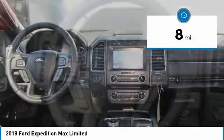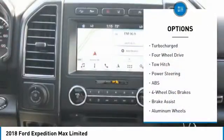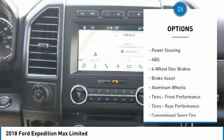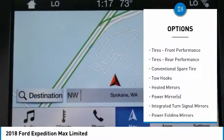With 3rd row seating, leather seats, Bluetooth connectivity, satellite radio, audio input, cooled front seats, heated front seats, heated rear seats, heated mirrors, auto climate control, and a premium sound system.